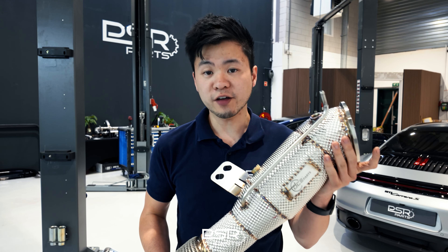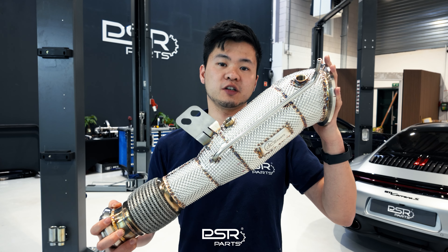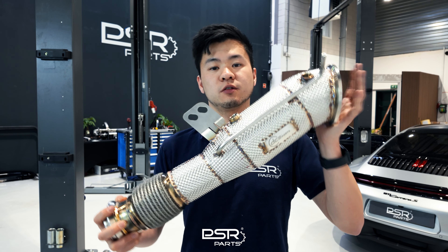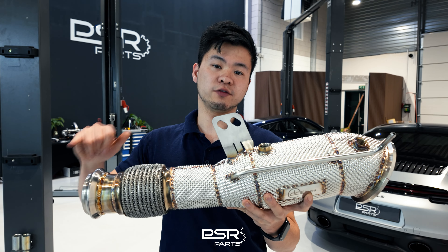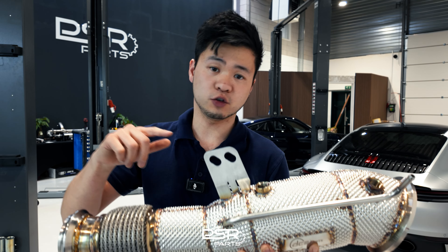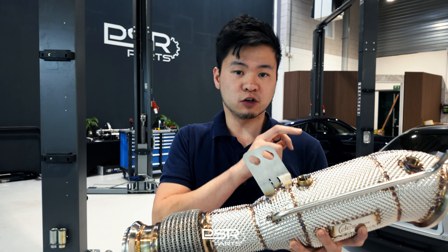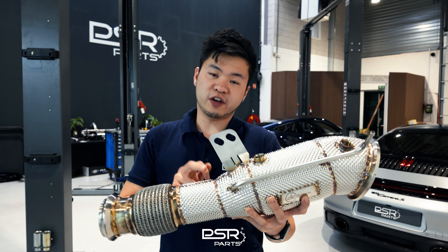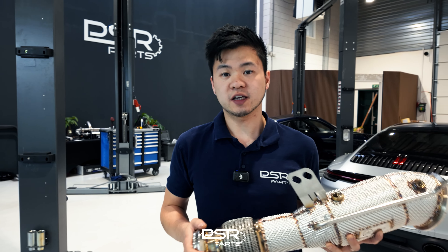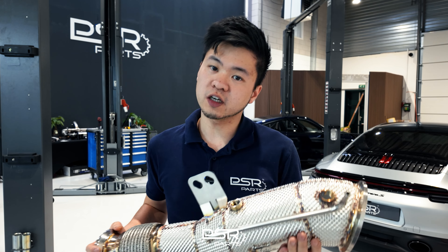This one is a high flow catted downpipe with a heat shield. Why is this a performance upgrade? When your turbocharger spools up, it has to build pressure and push the exhaust flow through the downpipe. If that flow is hindered by a more restrictive catalytic converter, the exhaust flow will be slowed. With a high flow catted downpipe or a catless downpipe, this flow is optimized so the turbocharger can spool more quickly, giving more performance benefits.